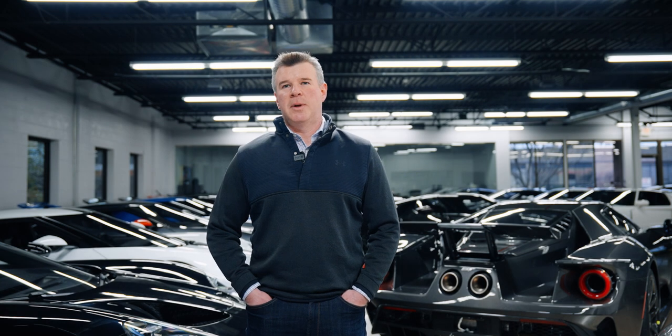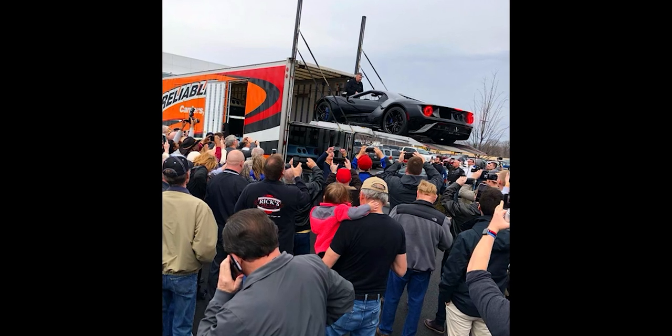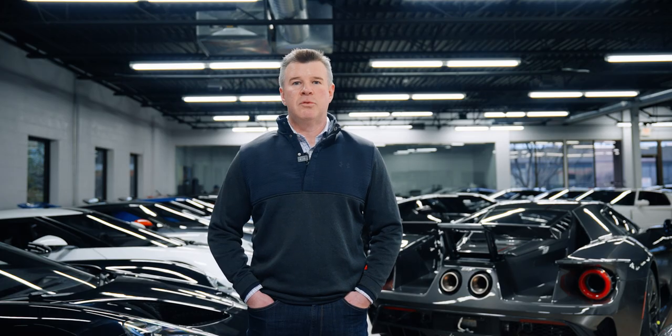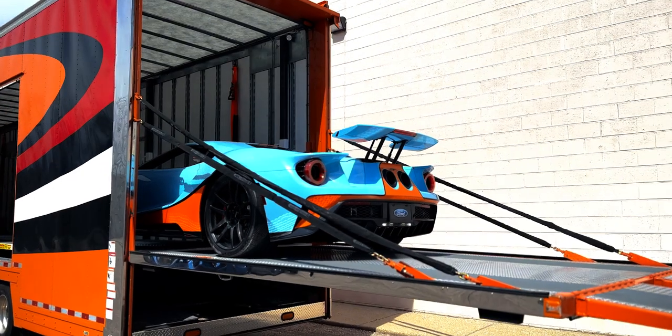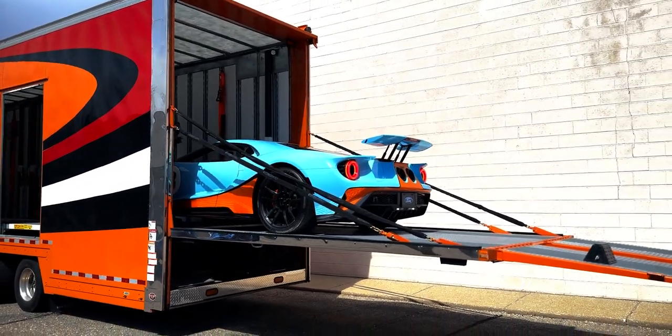The delivery experience is all about the customer. The GT program itself is all about the customer. From the point that the customers are selected to purchase the GT through the entire ordering process, it all comes down to that moment where their GT rolls off the truck. That is the day — delivery is the day for the customer.